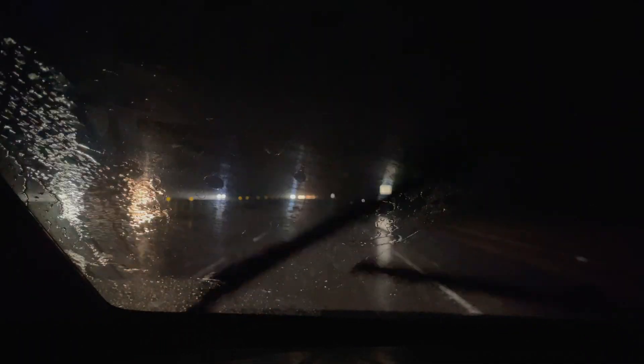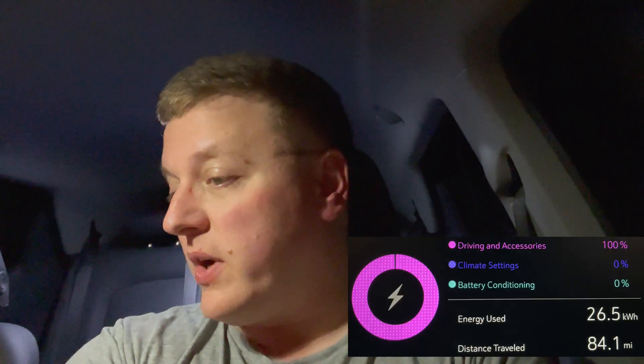We've made it here to the turnaround point. I haven't been filming any driving footage on the way out here because it's dark and wet and it pretty much just looks like this. We are currently sitting at 56%. We've driven 84.1 miles and used 25.6 kilowatt hours, which equates to roughly 3.2 miles per kilowatt hour — a pretty substantial drop from the 4 miles per kilowatt hour that we got doing the 60 mile an hour test on dry pavement.